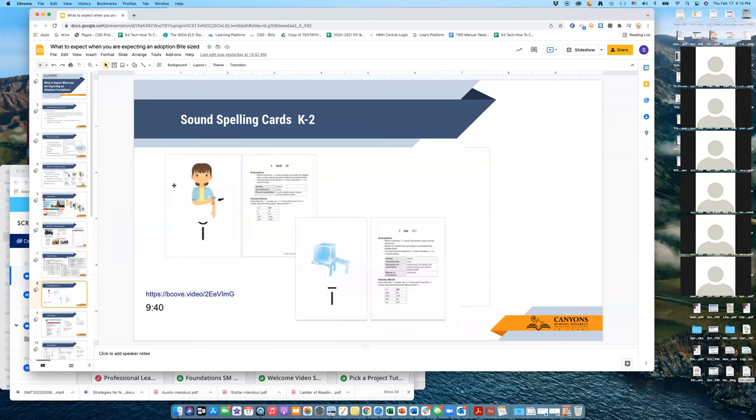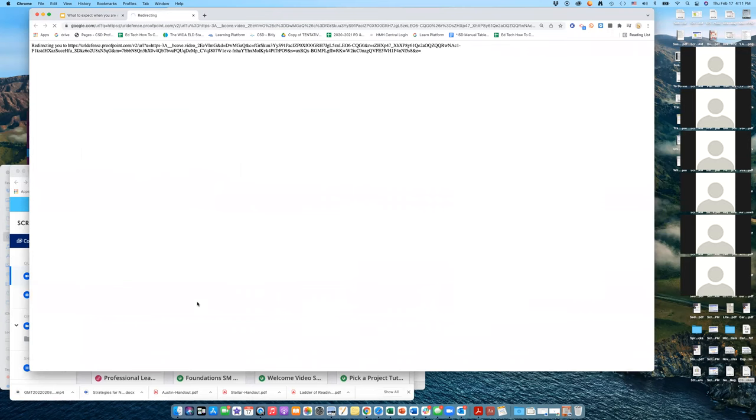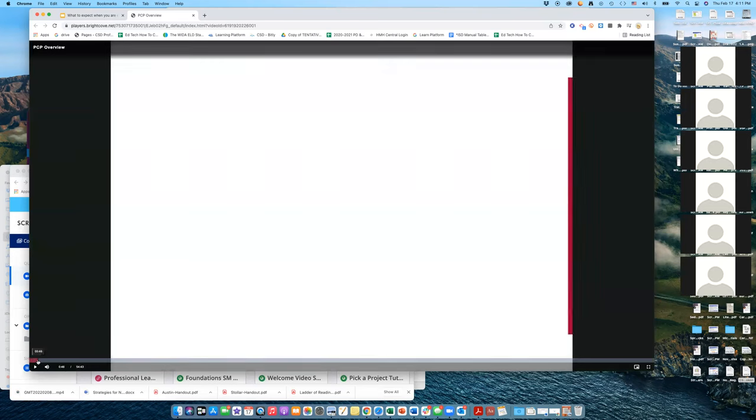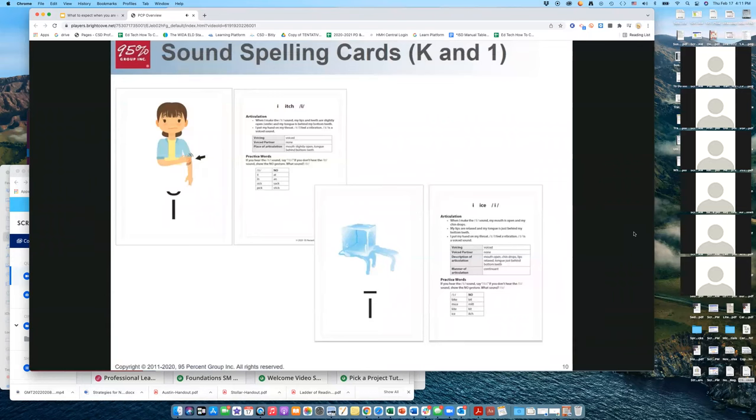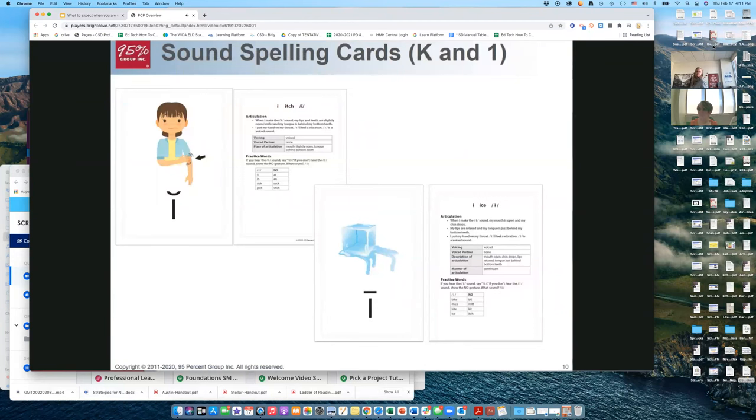This is the scope and sequence we'll be following for all grade levels. The sound spelling cards come with mnemonics, and on the back of each card is the formation of the mouth — how you should articulate the sound — and example pattern words. That's a really nice feature. The front of the card shows a keyword associated with the sound, and the back provides information related to the articulation of the sound and how the mouth moves. The pictures shown are for short I, 'itch,' or long I, 'ice.'